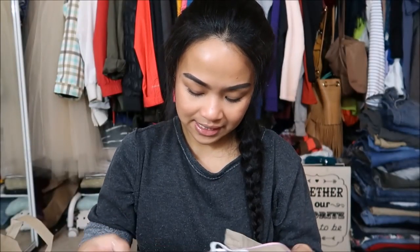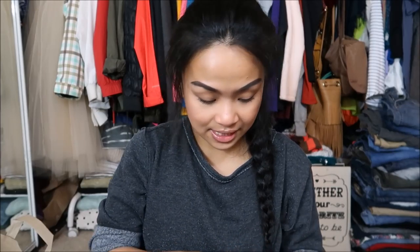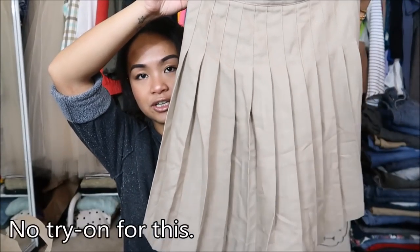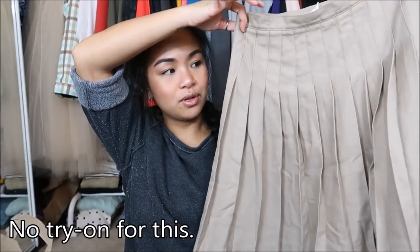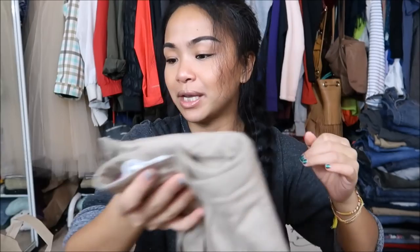The last clothing piece I have is by Lands' End Kids in a size 10. It's a pleated skirt and I thought it was absolutely adorable. I had seen it so many times I figured I'd just pick it up.